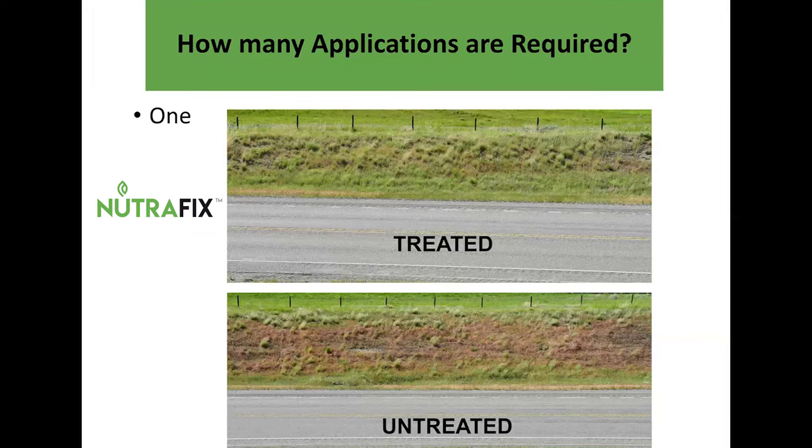How many applications are required? One. My goal with this has been to have this be a one-and-done kind of treatment.